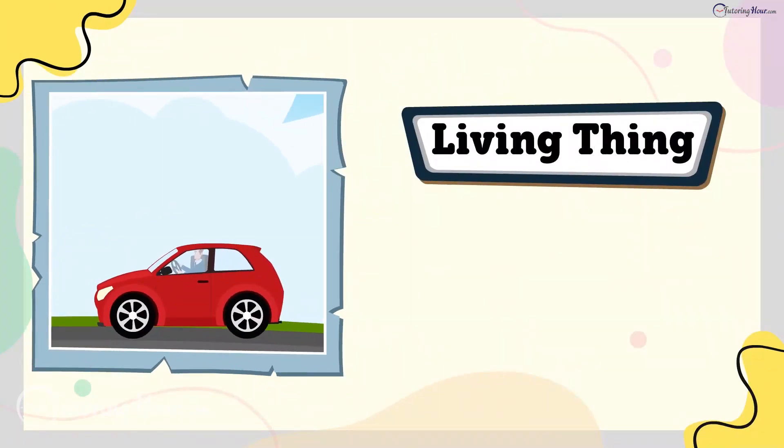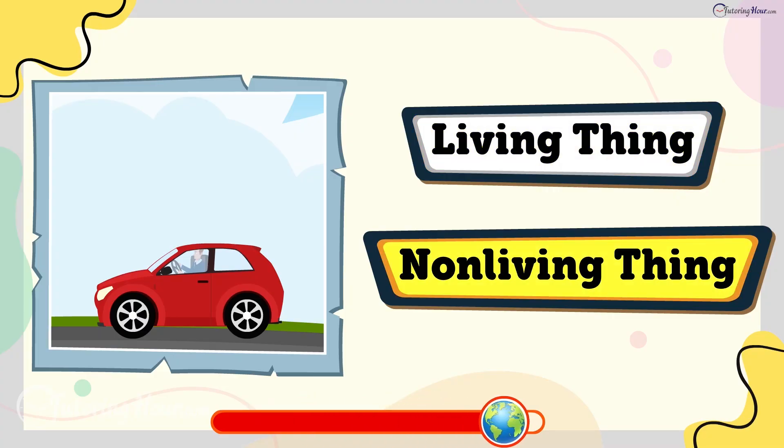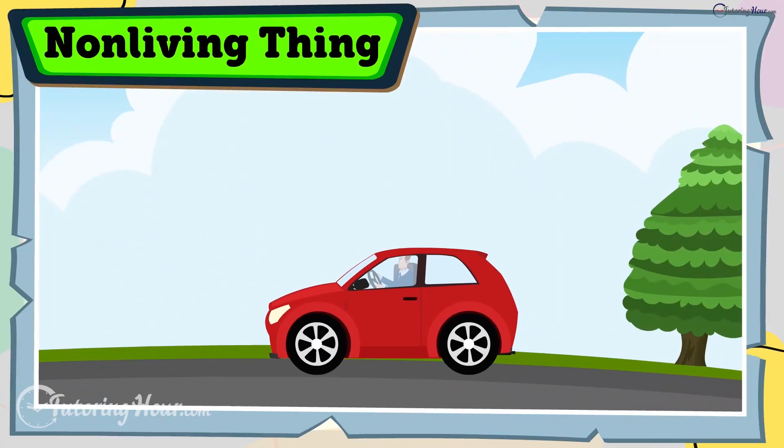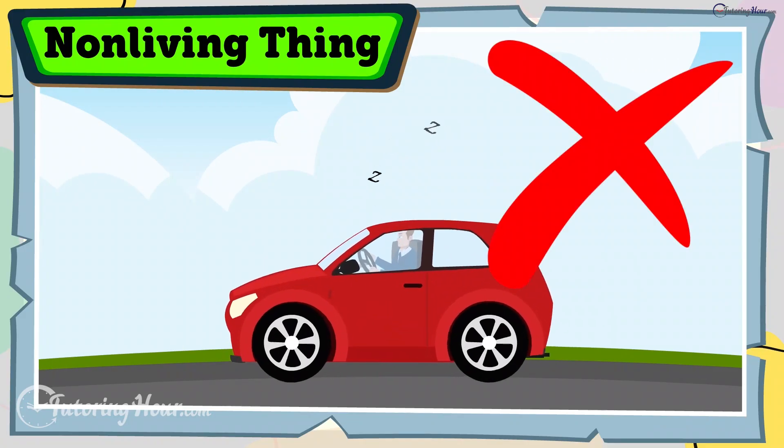Is a car a living thing or a non-living thing? The answer is non-living thing. A car can move with fuel, but it doesn't breathe, grow, or produce young.